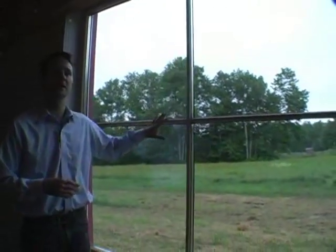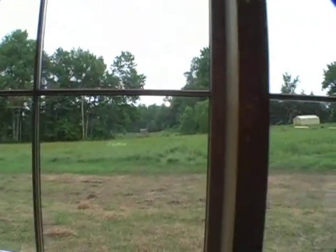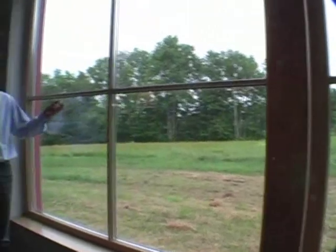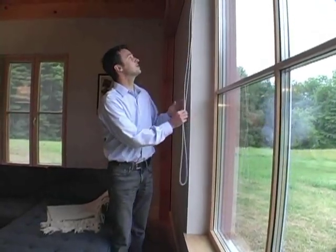Over here we have the windows, which are very important to the energy efficiency of this building. The size of these windows, their manufacturing, and the type of glass we're using means they really act as the heating system for the building — we're using passive solar gain to provide a lot of the heating in winter. However, with large windows you can sometimes get too much light or glare, especially in winter with snow and a low sun angle.